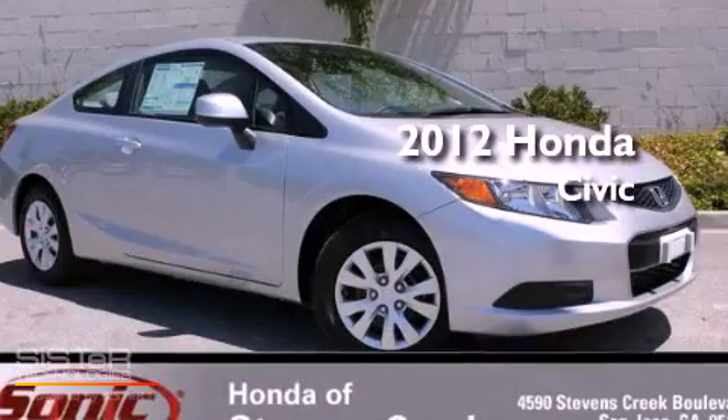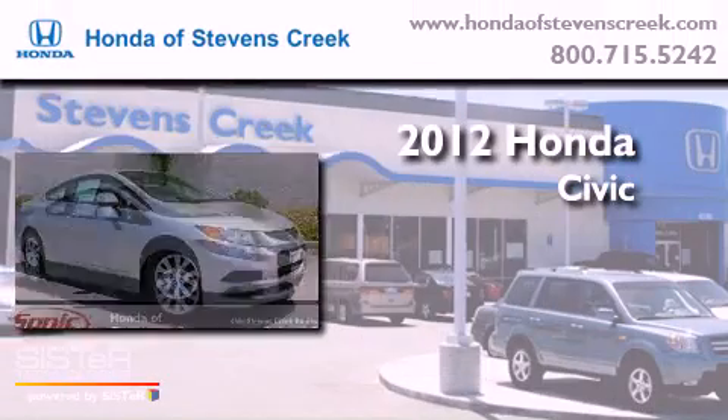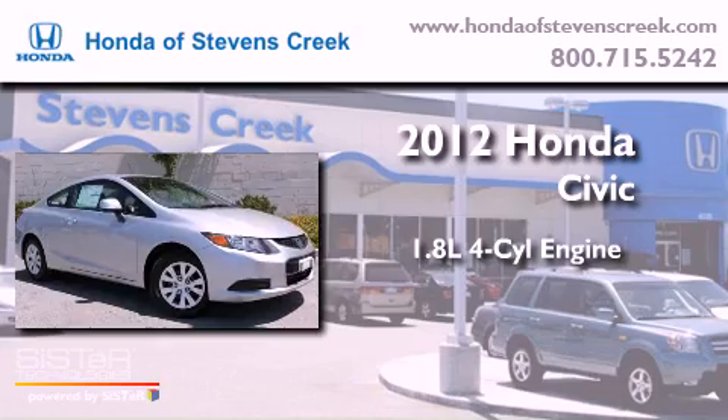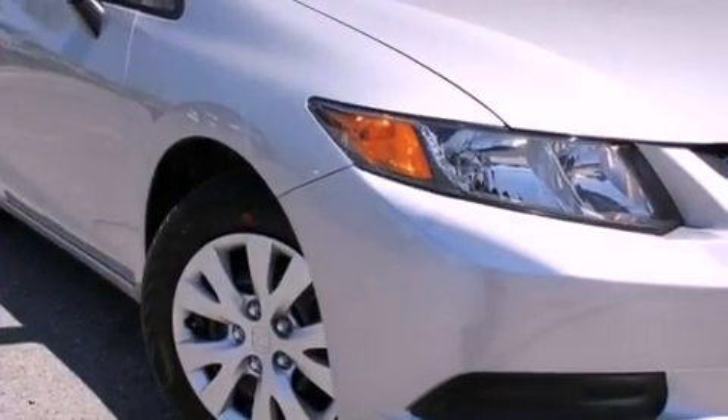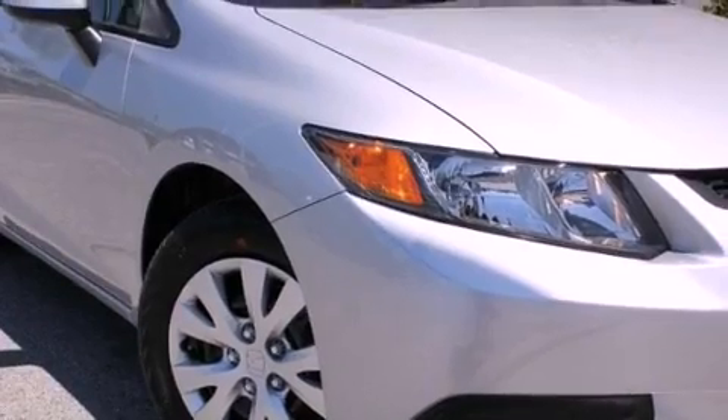This is a brand new 2012 Honda Civic. It has a 1.8-liter 4-cylinder engine and a 5-speed automatic transmission. All of the following features are included.